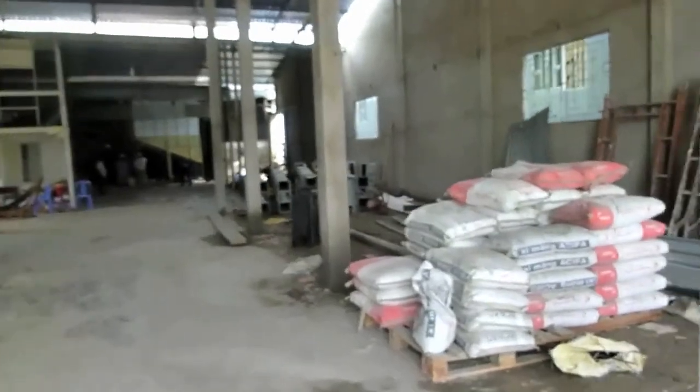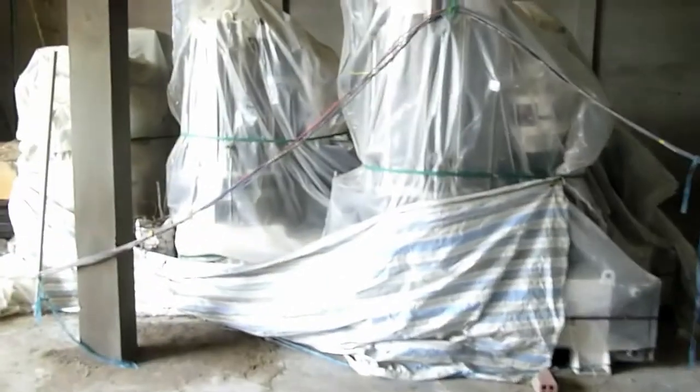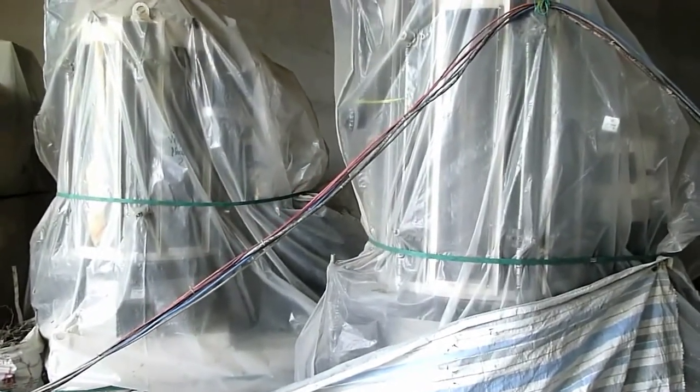Inside the processing facility they are switching over from diesel-powered machinery to electric machinery. These are the new machines right here under wraps.